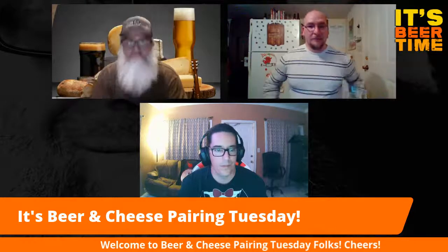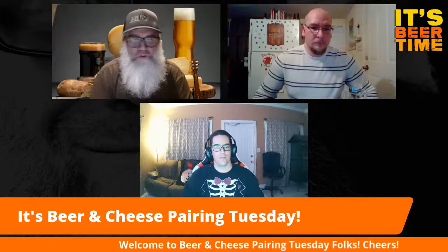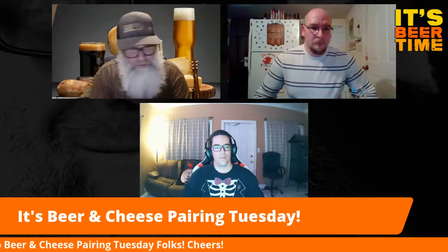Hey, what's up everyone, welcome to Beer and Cheese Pairing Tuesday. We're going to start out with the beer and cheese pairing, do our thing, then stop. After that I'll get back on and do another stream where we have some fun if you want to stick around. For now we're going to go ahead and do just some reviews and pair some cheese we bought with some beers.